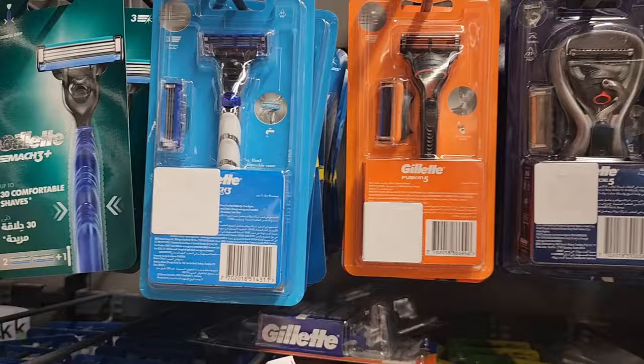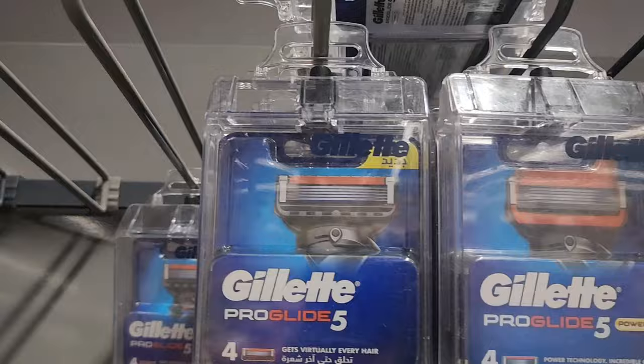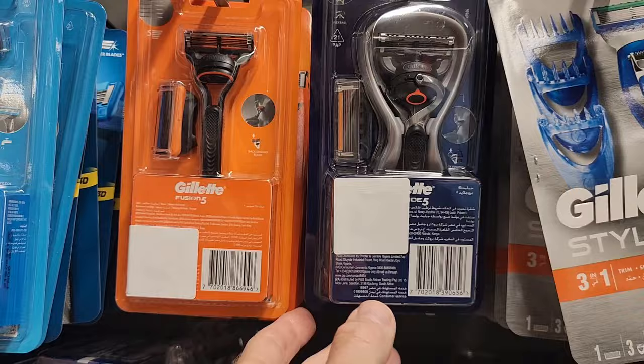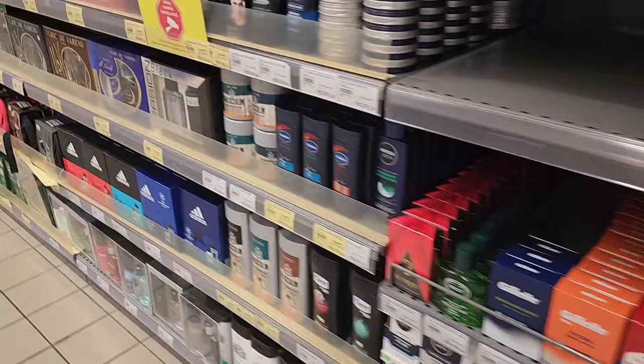For essentials - razor blades. I'm trying to find the Gillette one I normally use - there we go, the four-blade one. It's 580 rupees for a razor blade with a spare razor, which is actually not too bad. Deodorant and shaving foam is 575 rupees.